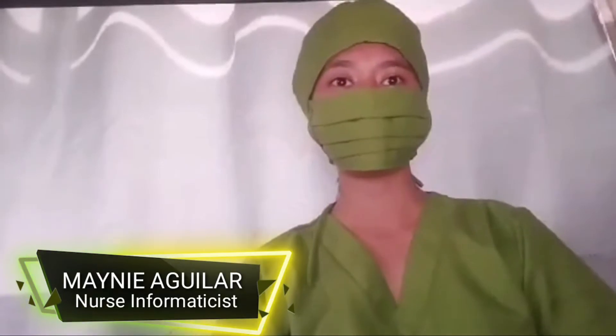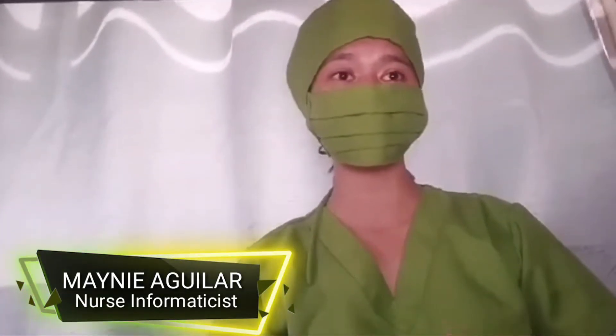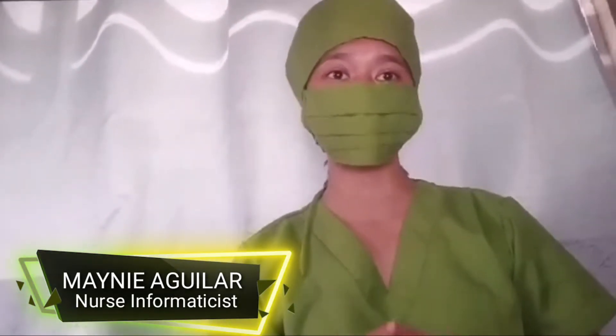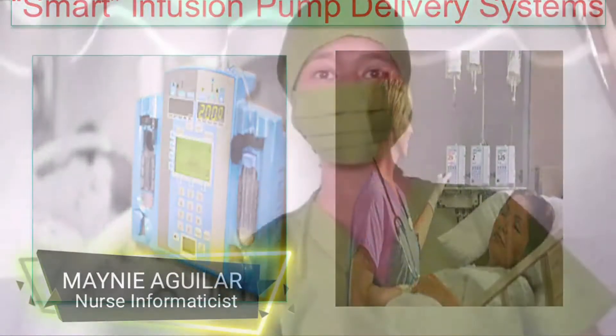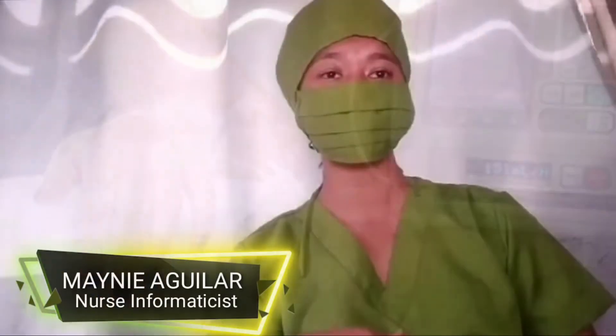Hello everyone! I am nursing informaticist Maya Yudela. I'm here today to give information on why we need to implement nursing informatics here in the Philippines. Let's start with the smart infusion pump delivery system. An infusion pump is a medical device used to deliver fluids such as nutrients and medications into a patient's body in a controlled amount.